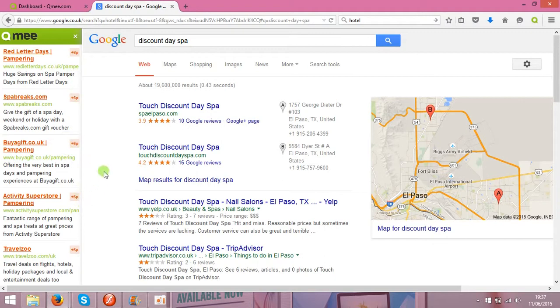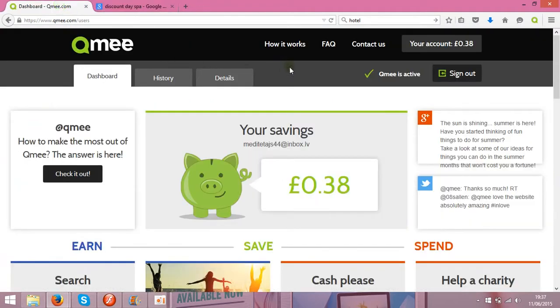The sign-up process is very fast. I already have 38 pence, which I made in two days, so probably in a month's time I'll get around ten pounds. The sign-up process is very fast, and you'll need to install an addon on your web browser.